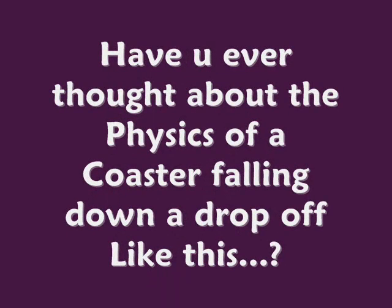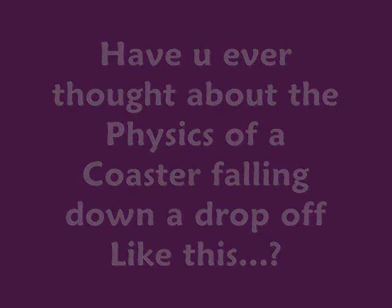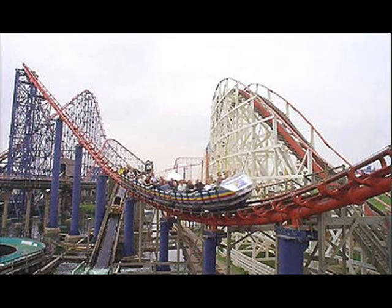Have you ever thought about the physics of a coaster falling down a drop-off like this? This is the Pepsi Max Big One at Blackpool Pleasure Beach in Blackpool, England. It has a winding track that is over 5,000 feet long. Coasters such as this one are dependent on the laws of physics. Today we are going to talk about how roller coasters are related to the law of conservation of energy and briefly about the law of conservation of momentum.